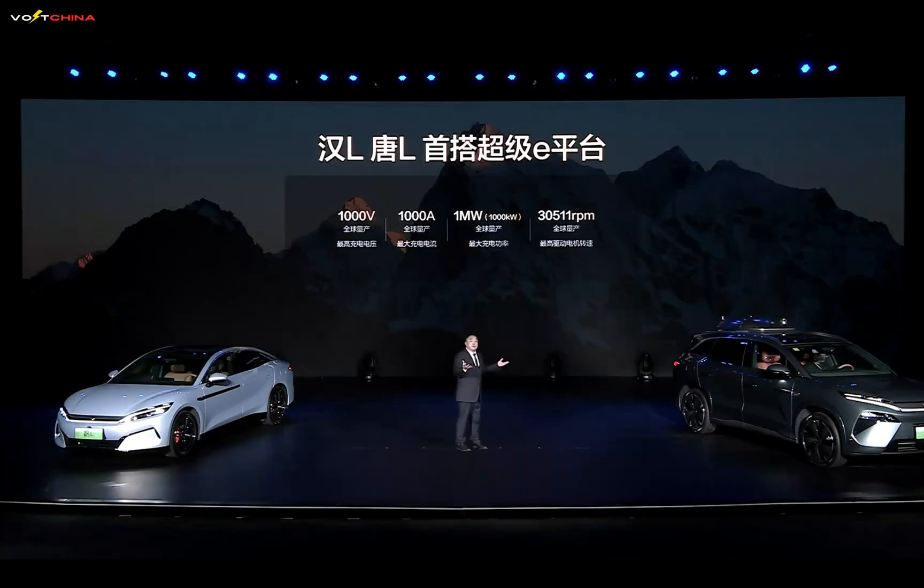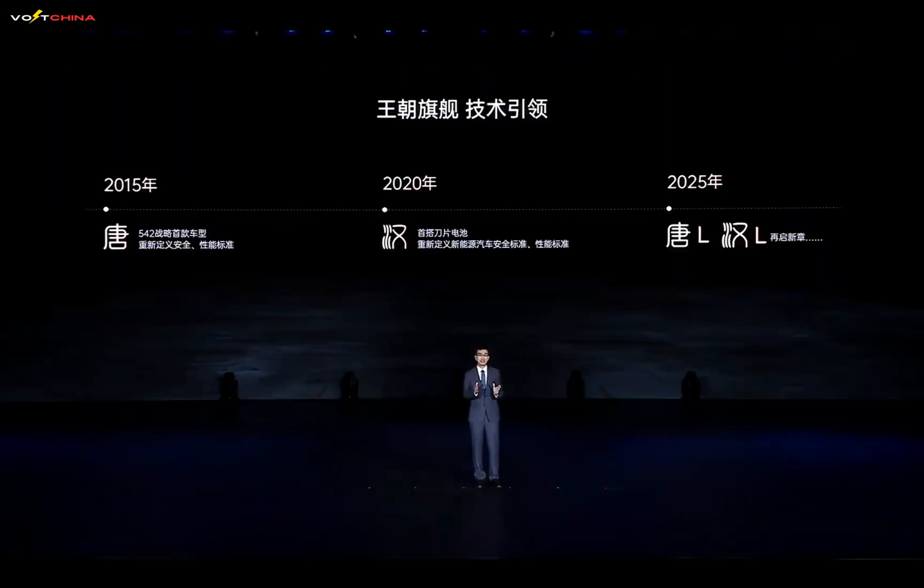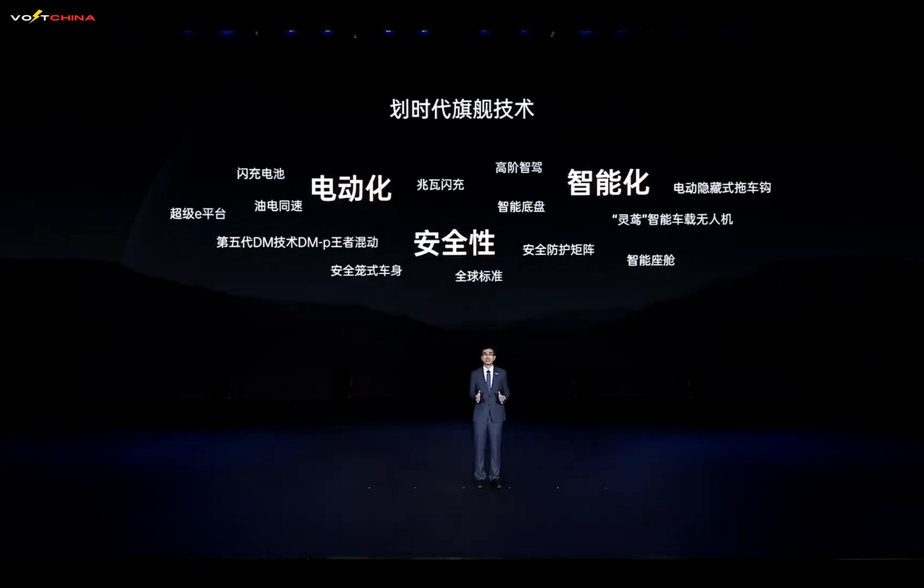Imagine this: five minutes of charging for 400 kilometers of range, zero to 100 kilometers per hour acceleration in two seconds, the world's first 10C ultra-fast charging technology, and 1,800 megapascals submarine-grade hot-formed steel. These technologies, which once seemed like science fiction, are now a reality. Over the next 20 minutes, I'll take you into the world of BYD engineers to see how they've solved the three toughest challenges in the EV industry: slow charging, poor safety, and weak performance. Are you ready? Let's embark on this technological journey.